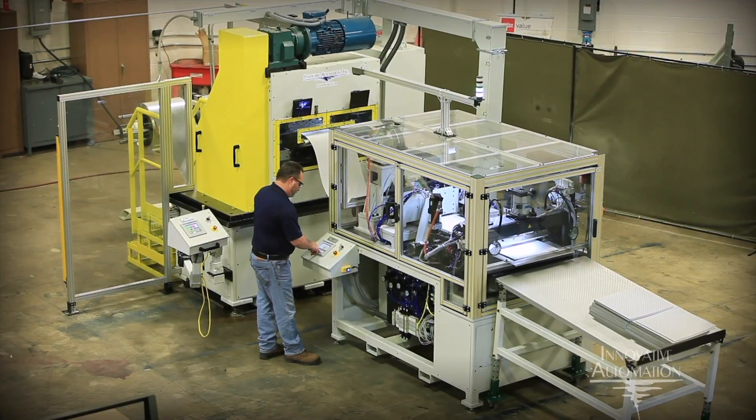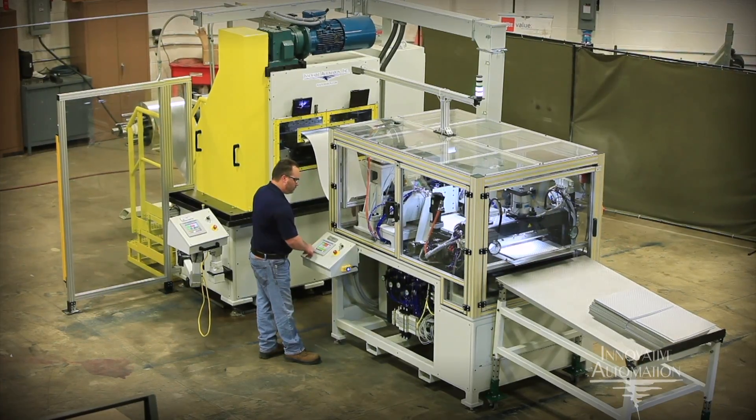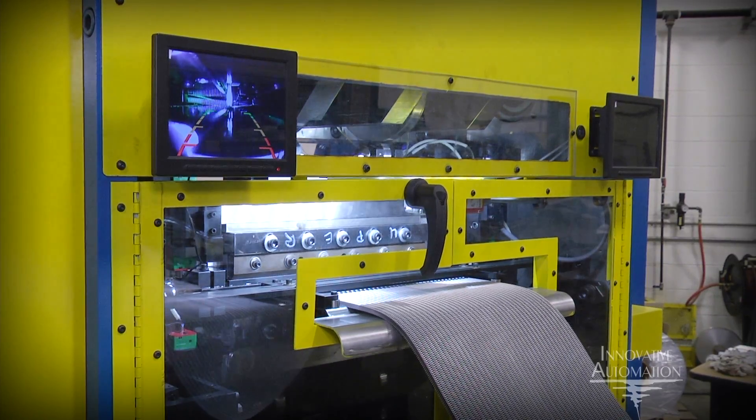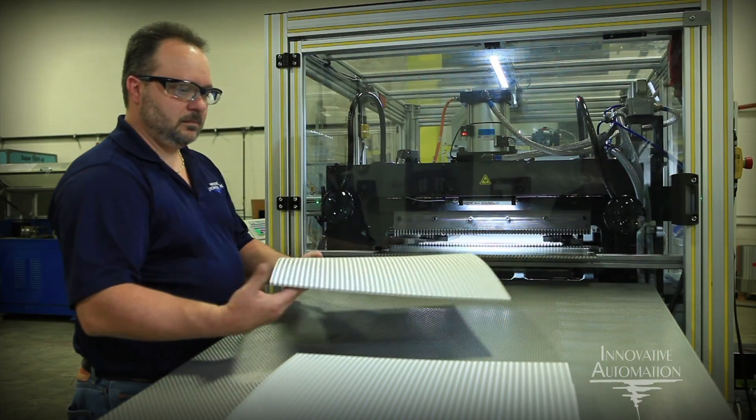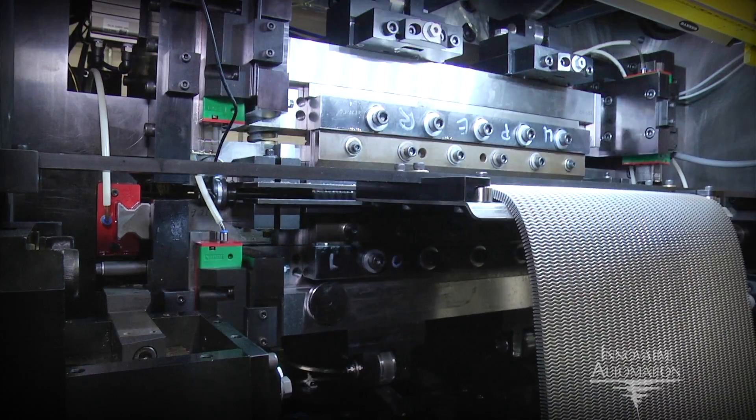Innovative Automation is proud to introduce our new state-of-the-art SMRP 20-Fin Press and SMSC 20-Fin Press Cut-Off. When combined, these machines provide precise manufacturing of even the most difficult heat exchanger fins.